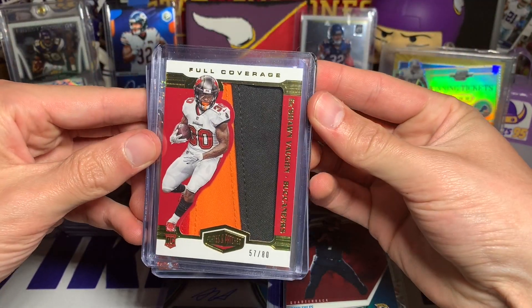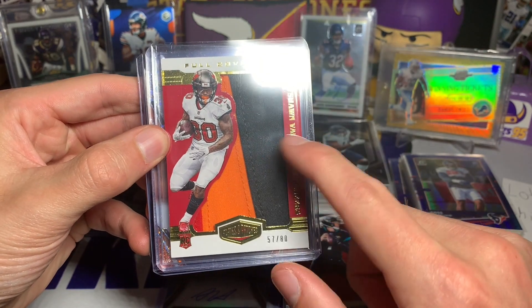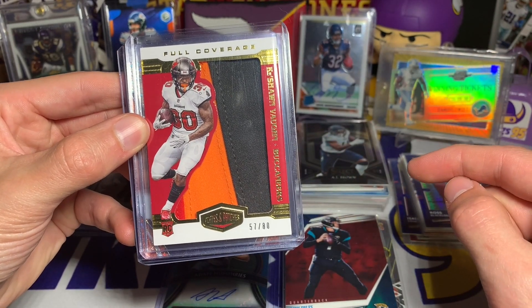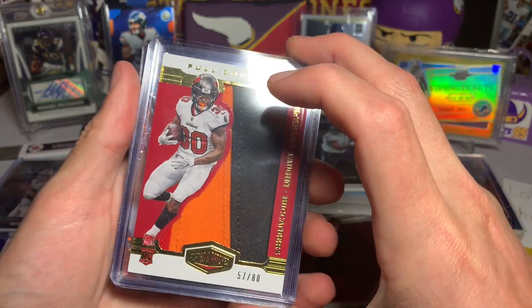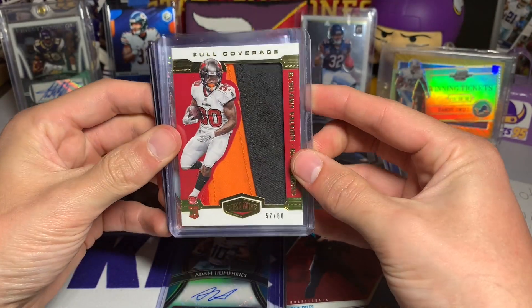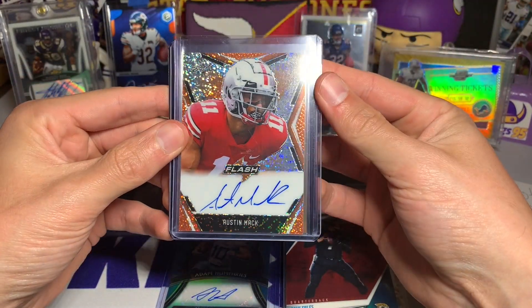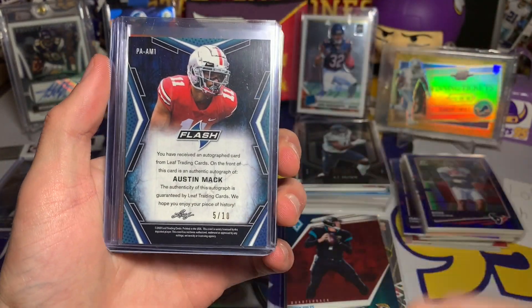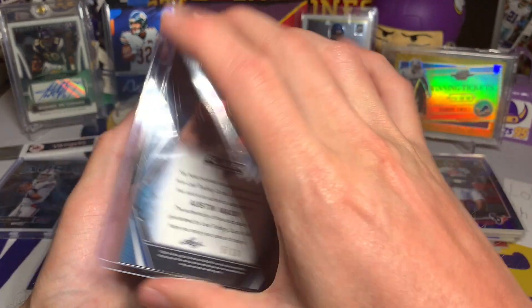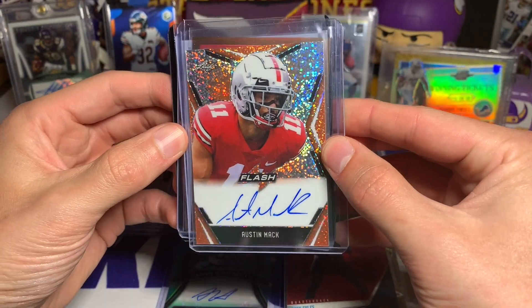Oh yeah - Ke'Shawn Vaughn full coverage, the chunky giant patch from Plates and Patches - just a nice looking card with two colors, really beautiful. I like Plates and Patches but didn't like the price point this year at around $350 to $400, whereas in years past it was like $100 to $125. It's just crazy how everything has gone up three to five times in price - unbelievable. Really cool full coverage Ke'Shawn Vaughn jersey card. Then an Austin Meadows Leaf Flash on-card auto numbered out of 10 - always love the higher-end Leaf on-card autos, with a nice white sparkle look.